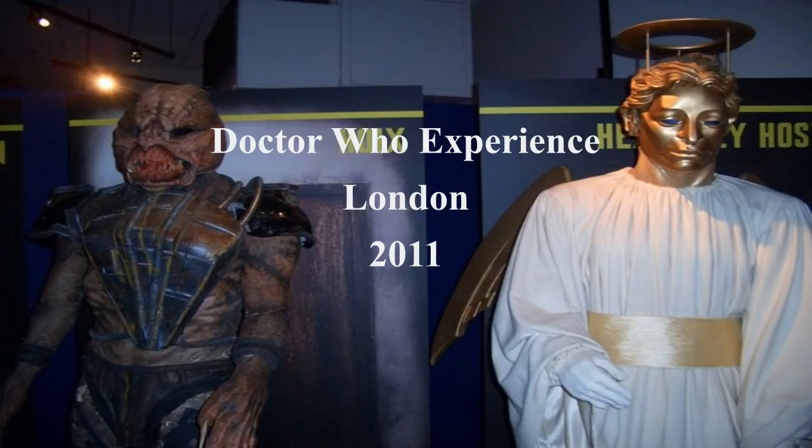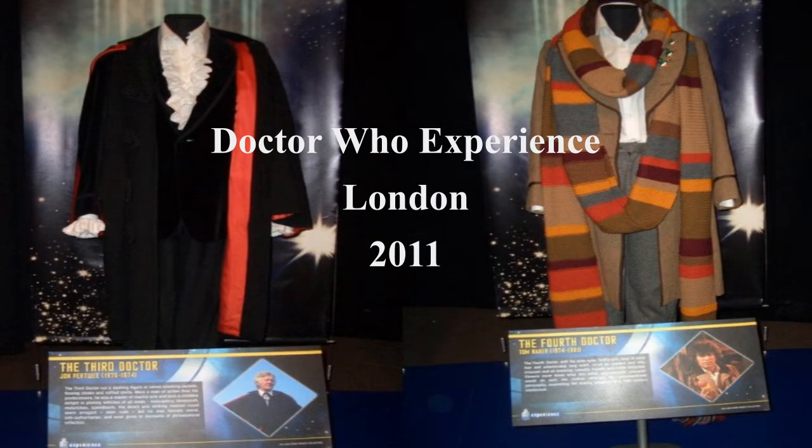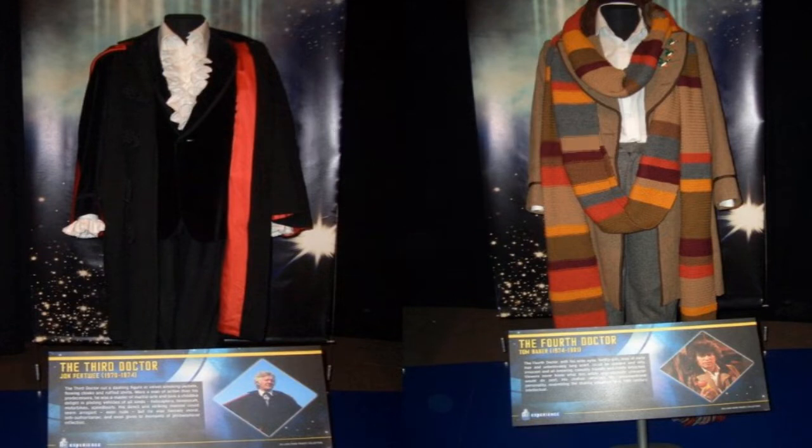Did you go to the Experience? I went — the first one was Earl's Court and the second was Kensington I think. In comparison to the old Blackpool exhibition they had so much more, both classic series and new series. You're walking around and it was all kind of big, open, and well-lit, but it didn't have that vibe of the old Blackpool exhibition.